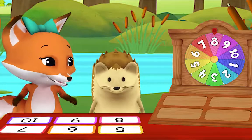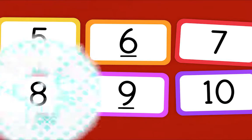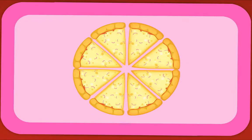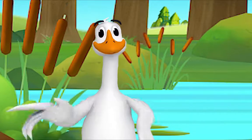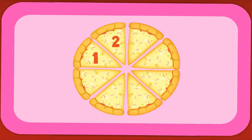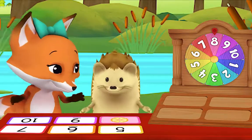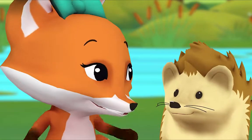Hedgehog, show me the card with the number 8 on it. There it is! You did it! Now let's flip the card over and count how many pizza slices there are. Mr. Goose, can you help me? Of course! Let's count out loud together. Ready? One, two, three, four, five, six, seven, eight. How many in all? Eight! Hedgehog, you win! What do I win? A pizza party!